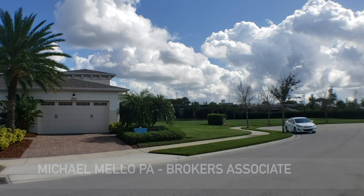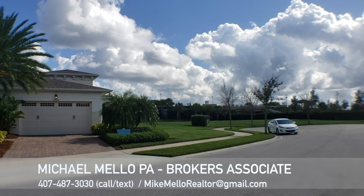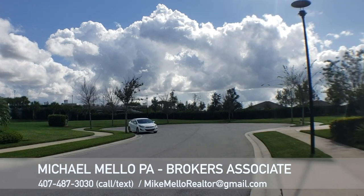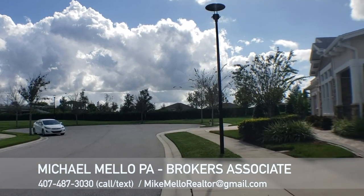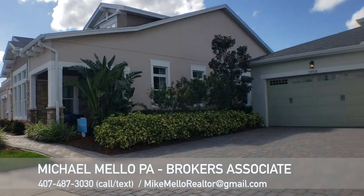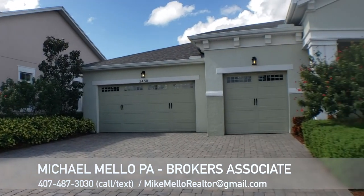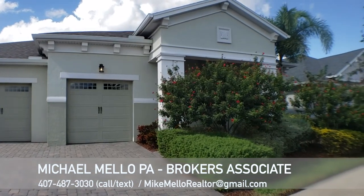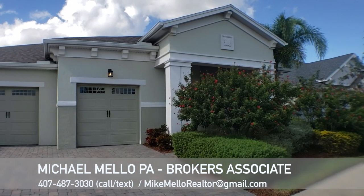So let me go ahead and flip the camera around and show you this beautiful home behind me. As you can see, this is a beautiful area of Florida. You got your palm trees, sunny days — November 7th, 2019 — and it is in the 80s here. So if you're watching this up north in the wintertime and you want to get away from the snow, this may be something you want to look at. Also a great place to save on state taxes.